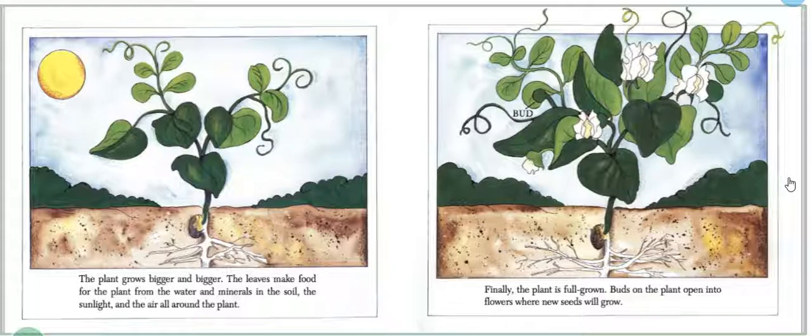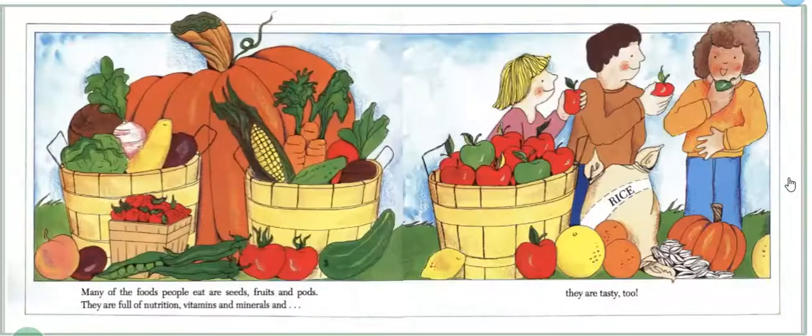Finally, the plant is full grown. Buds on the plant open into flowers where new seeds will grow. Many of the foods people eat are seeds, fruits, and pods. They are full of nutrition, vitamins, and minerals, and they are tasty too.